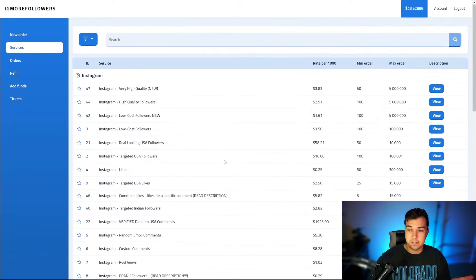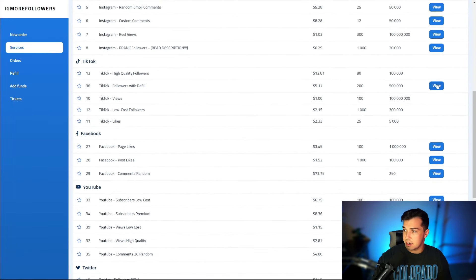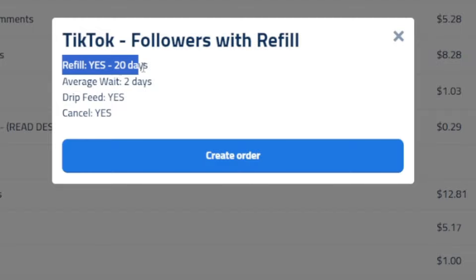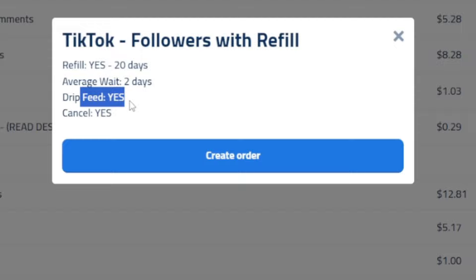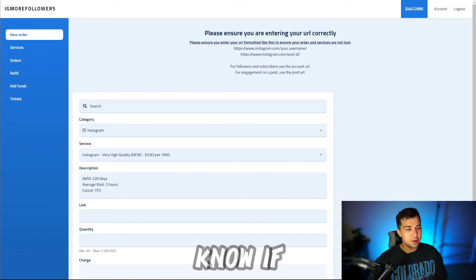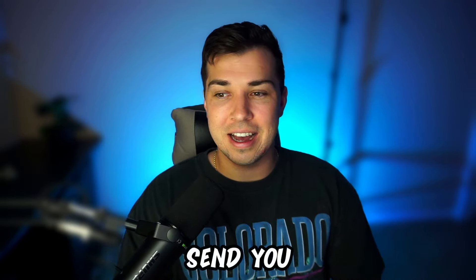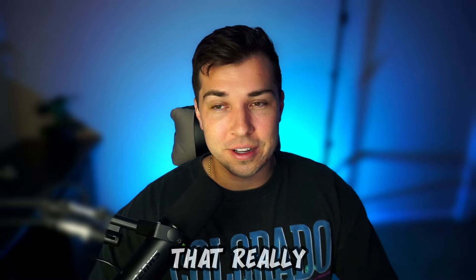Now we can go into services if we want to check the descriptions. They only have descriptions for the refill option. So there's a refill on these after 20 days, the wait is about two days. I don't know if their drip feed is working right now — I know they were having issues with it and I don't know if they fixed it yet. I don't know if anyone has actually sent me a comment saying they want TikTok followers.